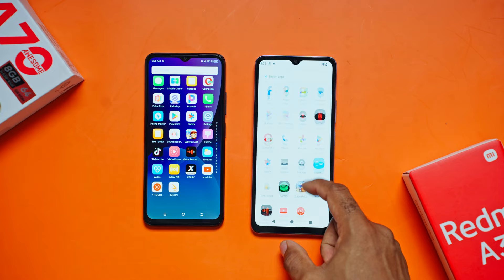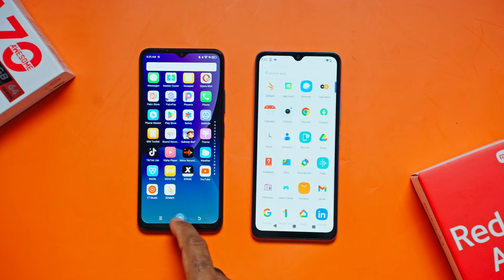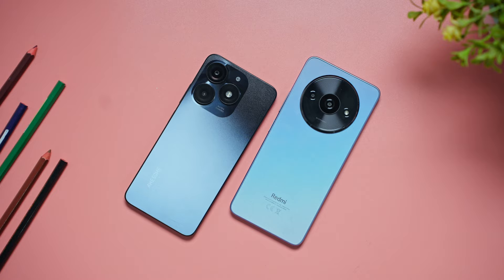For the mic test, the Itel has a built-in sound recorder app. I didn't find one on the Redmi, so I downloaded one from the App Store and ran a mic test.